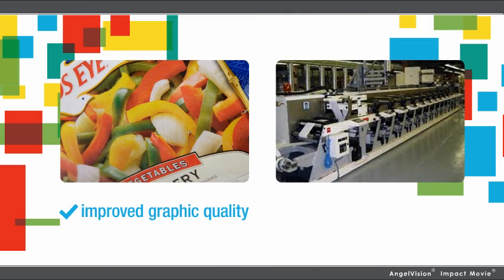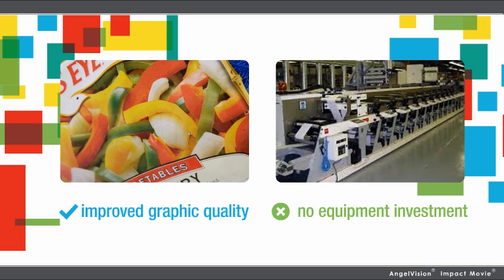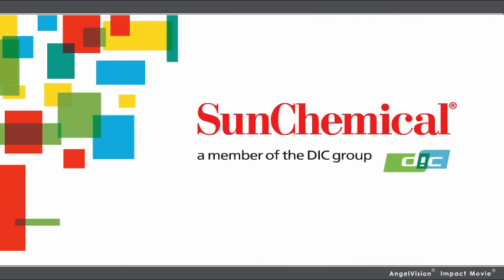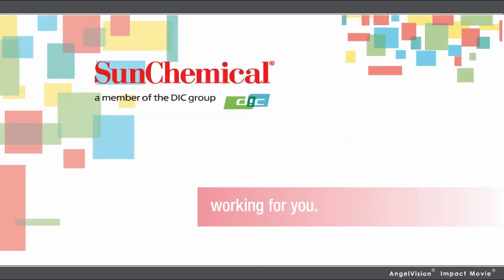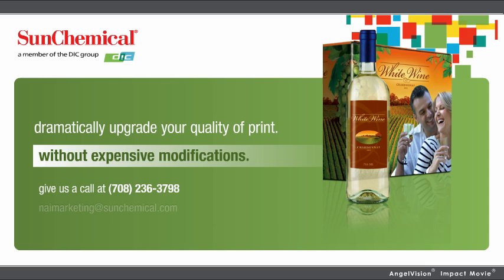Dramatically upgrade your quality of print without expensive equipment modifications — all from a company dedicated to keeping you on the cutting edge. Sun Chemical: working for you, through quality, service, and innovation. With so few printers taking advantage of this, now's your chance to stand head and shoulders above the competition. So how much better could your prints look in HD? Contact us and we'll show you exactly what we mean.